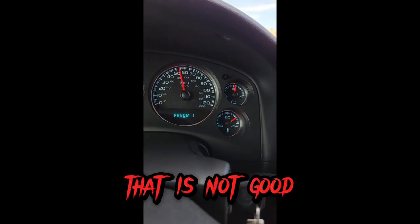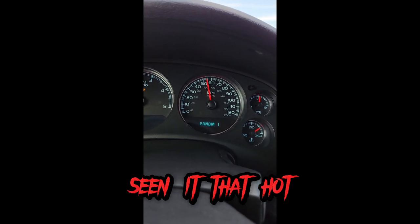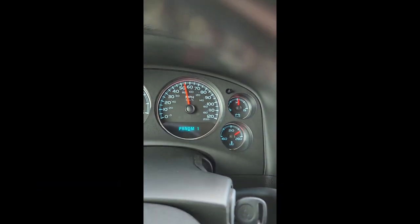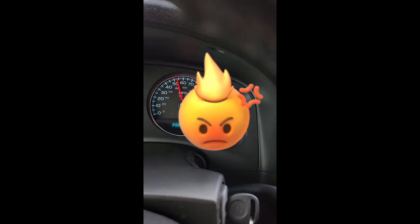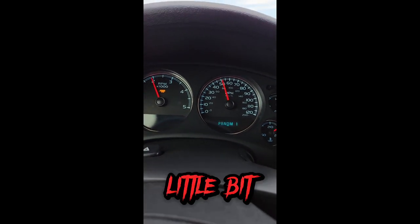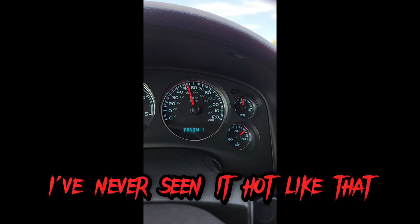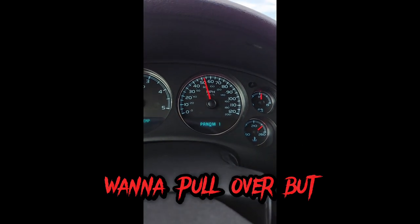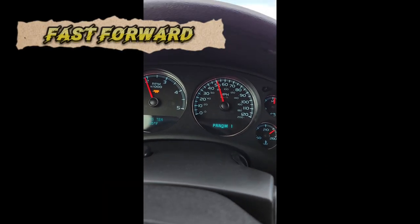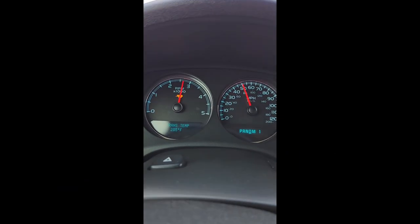We are hot, hot, hot — that is not good. I don't think I've ever seen it that hot. I was watching trans temp and not even looking at engine temp, and we are hot, hot, hot. I've turned off the AC to see if that helps. It almost makes me want to pull over, but we've just started this climb. Getting hot here quick — it's a hot day. There was a downshift — oh!